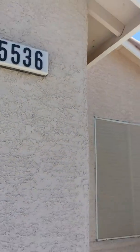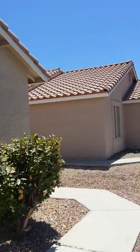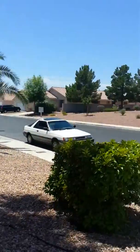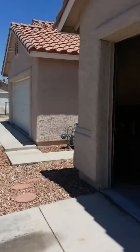We are at 5536 La Palooza Street. Do you have streets? Yeah, they're beautiful. Thanks.